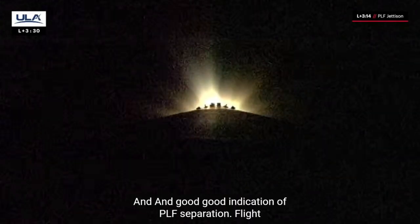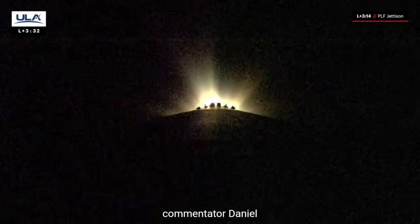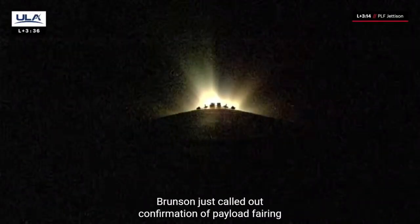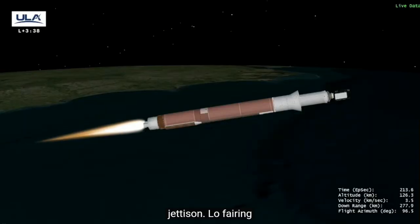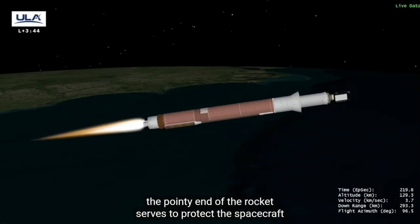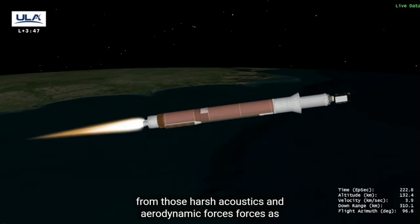The payload fairing — commonly referred to as the pointy end of the rocket — serves to protect the spacecraft from harsh acoustics and aerodynamic forces as it ascends through the thicker parts of our atmosphere. The payload fairing also helps protect from thermal environments and contamination environments as well.